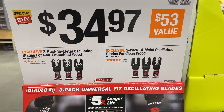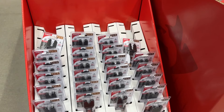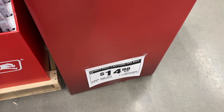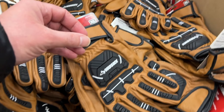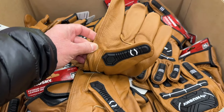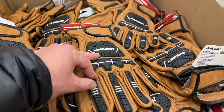Then we have a few Diablo blades — Diablo is going to be a great brand and going to do a good job. Then some Husky gloves, $15 for some of these. I like that they have protection on the back and on all of the fingers, so you get a little protection there.